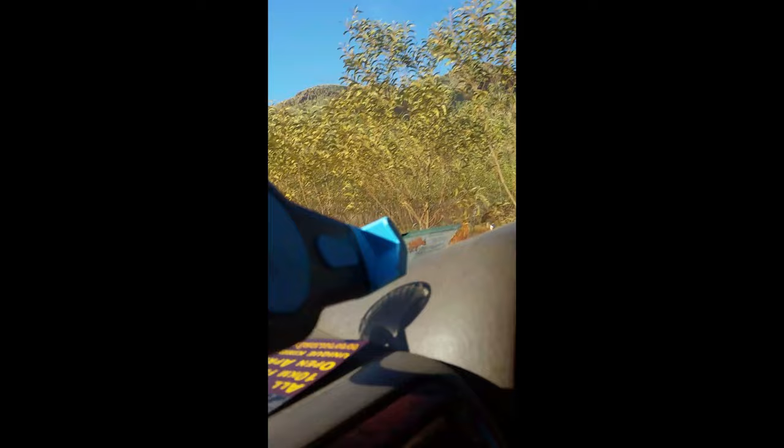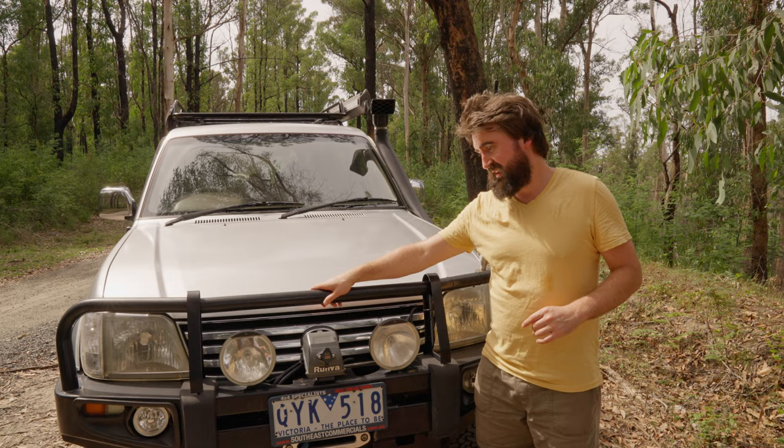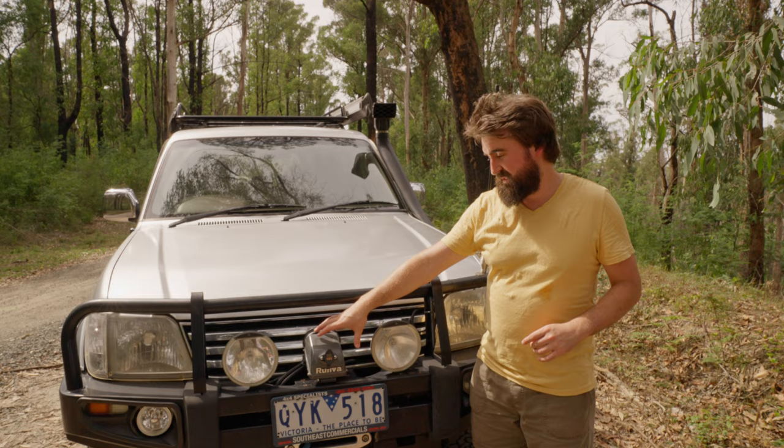We'll start at the front on the exterior and work our way back, and then we'll have a look inside. This bull bar came on it — it looks like an ARB bull bar but it doesn't have the brand on it. I suspect it's a rip-off. We recently put this Runva 9,000 pound winch on.